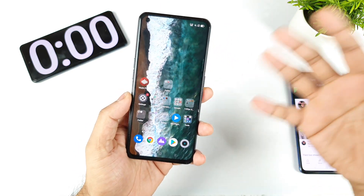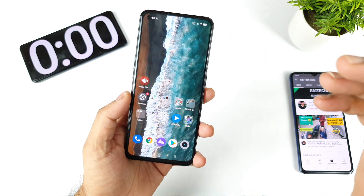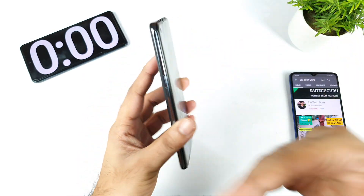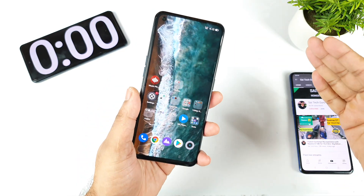Hi friends, welcome back to channel Saitekuru. Finally, the software update has arrived on my Realme X1 Max, and most users have started to receive the update as well — version A.19.